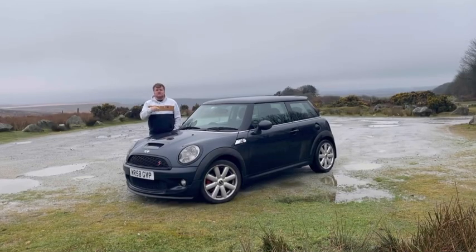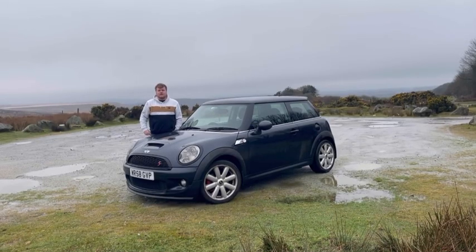I have had this Mini Cooper S for two years, and this is everything I hate about it.